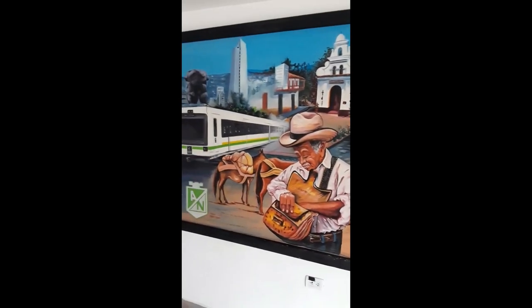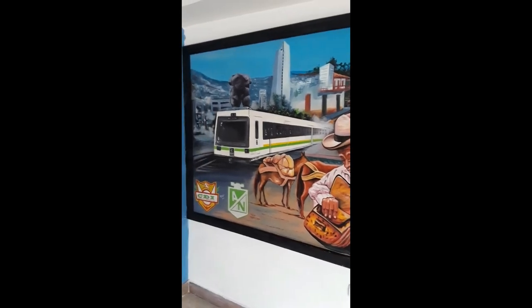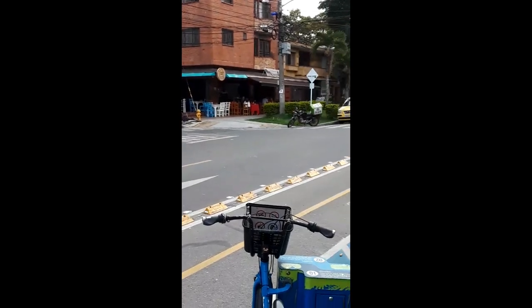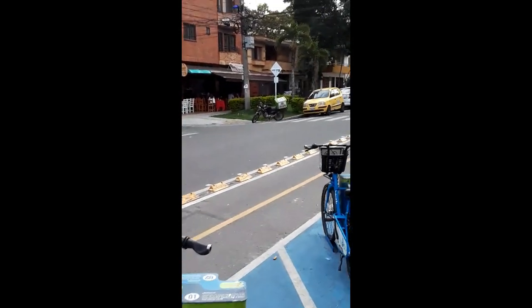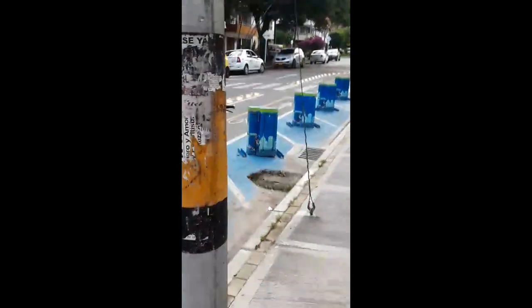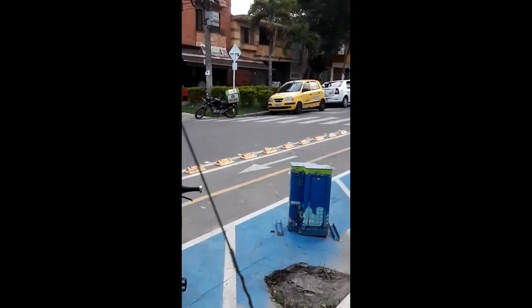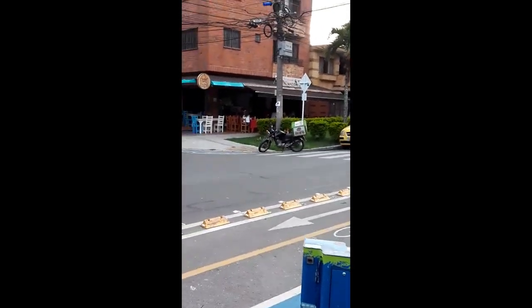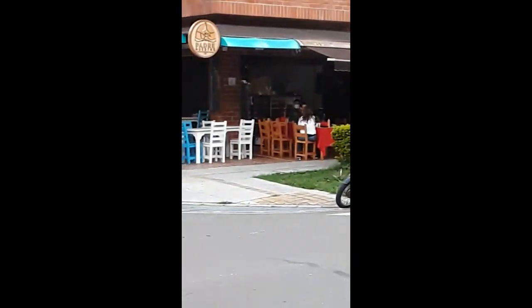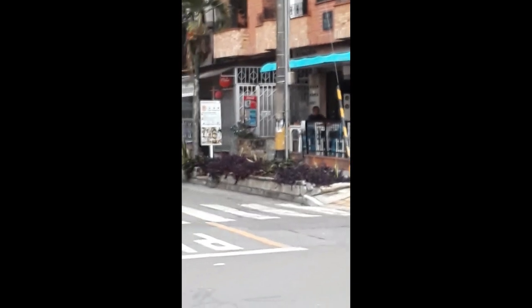Cool. Just some normal street scenes here in Medellin. Some nice little places. Public bicycle rental available. A couple of little corner stores, corner pubs type of things.